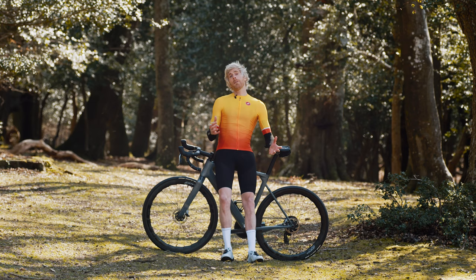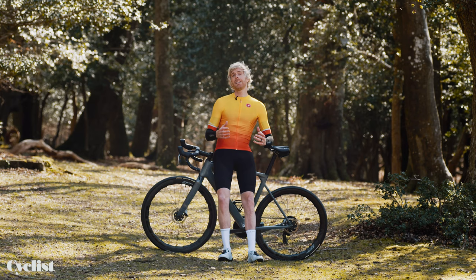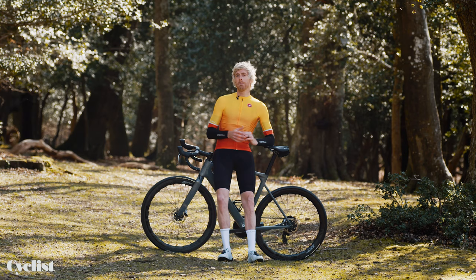With summer just around the corner, naturally we all start to feel that bit more positive about our riding. And if that puts you in the mindset to splash some cash on some new kit in readiness for those rides and maybe even events in the warmer weather, then here's how to dress for success, look pro, and most importantly, maximise the versatility of your cycling wardrobe.